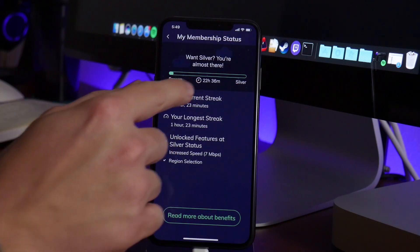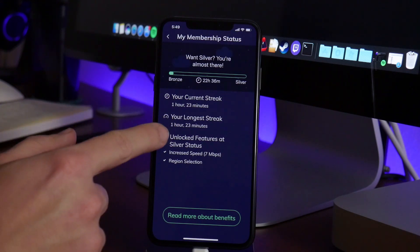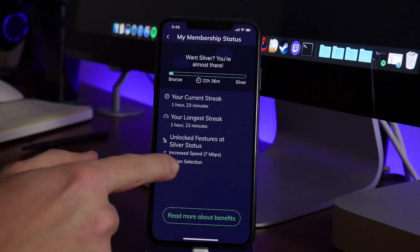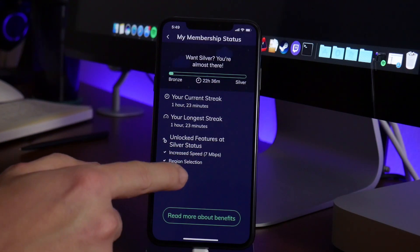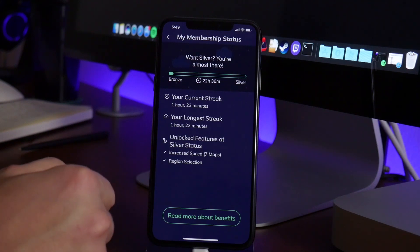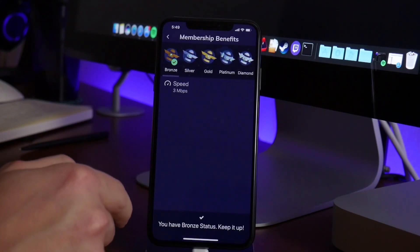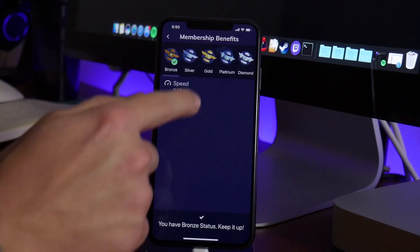If we go into our status, you can see you've got to run the VPN for 24 hours to unlock silver. You have a streak, which is pretty cool. At silver status you get an increased speed to seven megabytes per second, and you also get region selection. You can click on 'read more' about the benefits — there's bronze, silver, gold, platinum, and diamond.